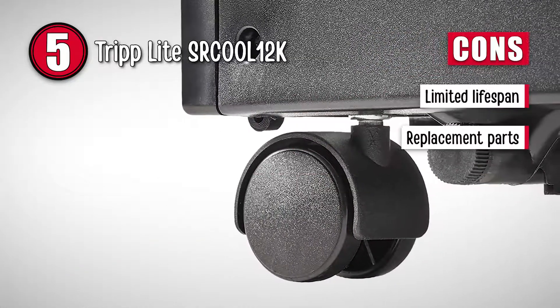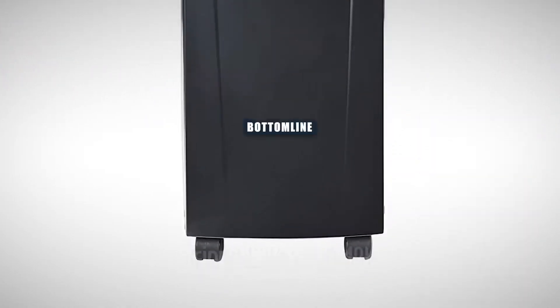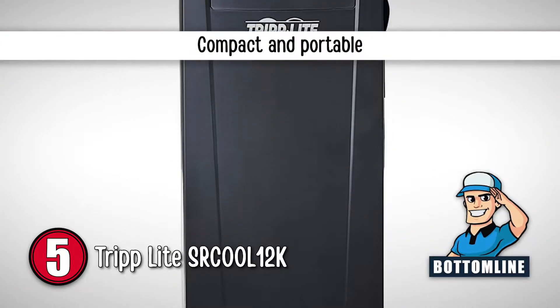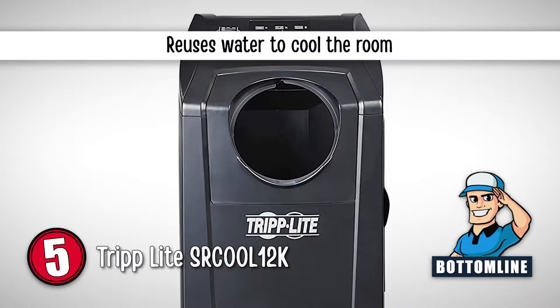However, there are many reports of limited lifespan, and replacement parts aren't available. The bottom line is: it's compact and portable, it has a top-mounted control panel, and it reuses water to cool the room.